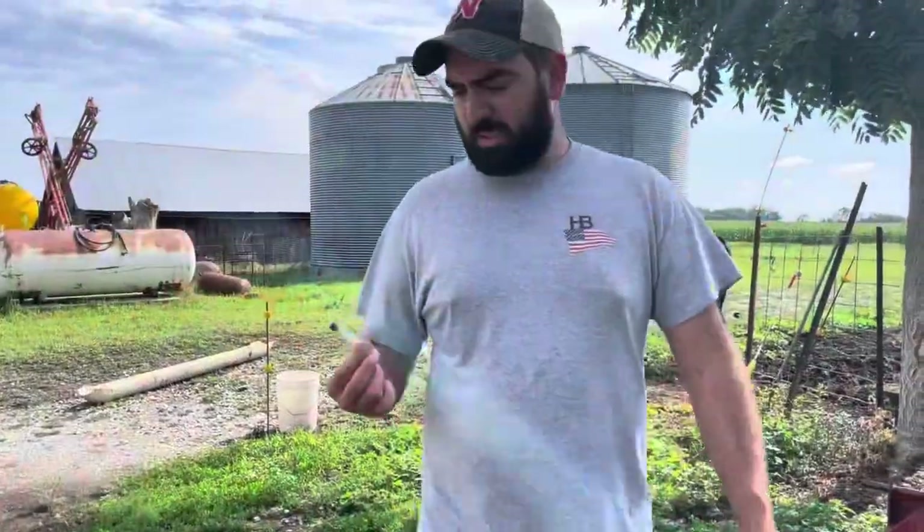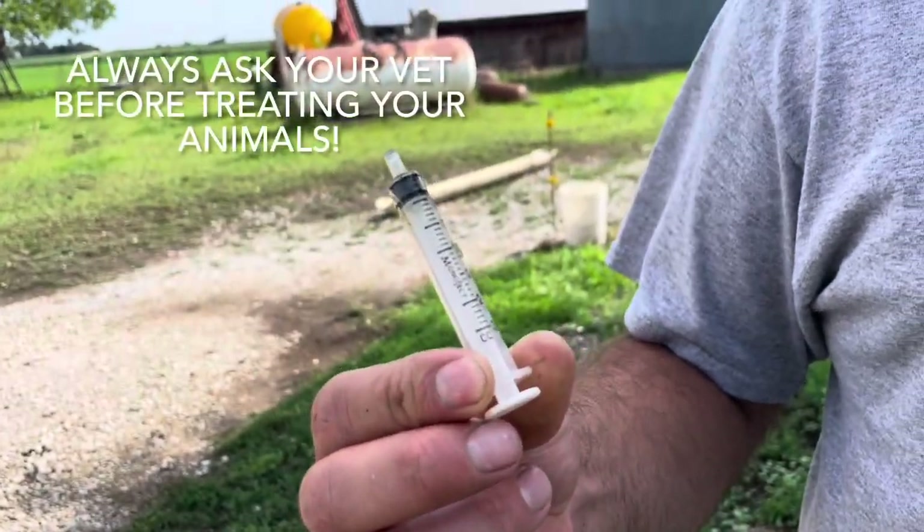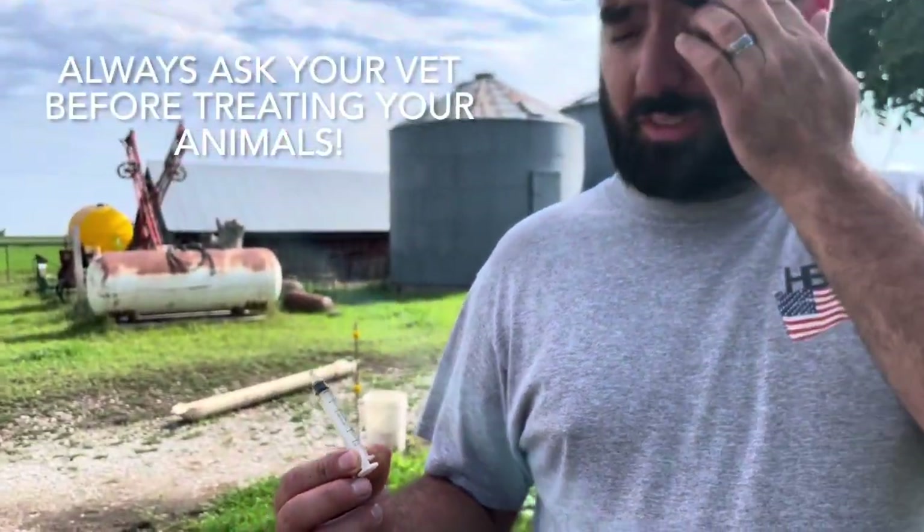I just did one and a half cc's. My vet told me to do one percent ivermectin orally as a treatment for worms. One percent solution — it usually shows on the box how much you give. He said you do one cc per hundred pounds, so I just guessed — figured she's 150 pounds. And orally means through her mouth.